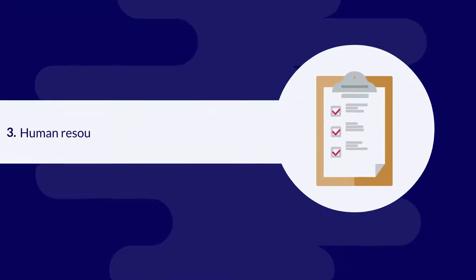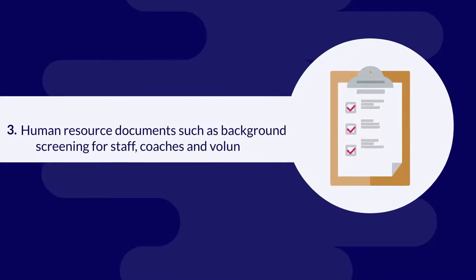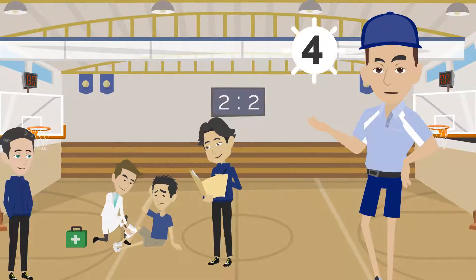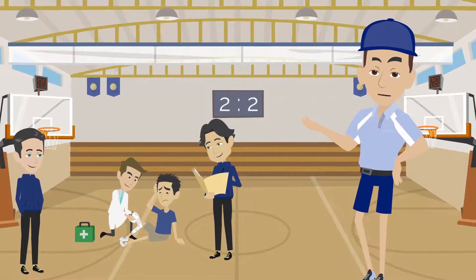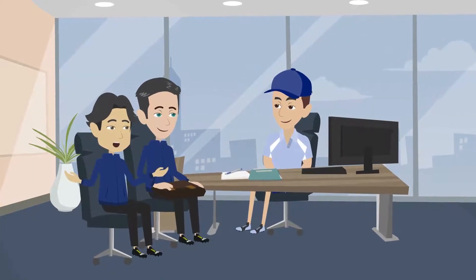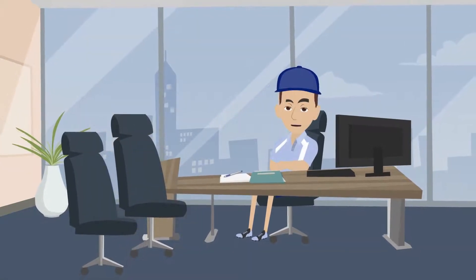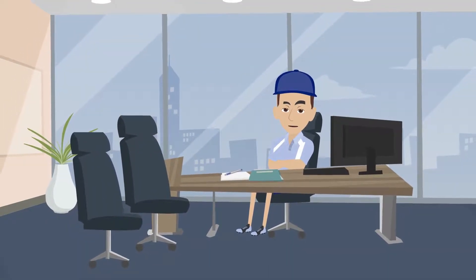3. Human resource documents such as background screening for staff, coaches, and volunteers. 4. Incident and accident reports. 5. Maintenance and inspection or repair reports for your athletic facilities.